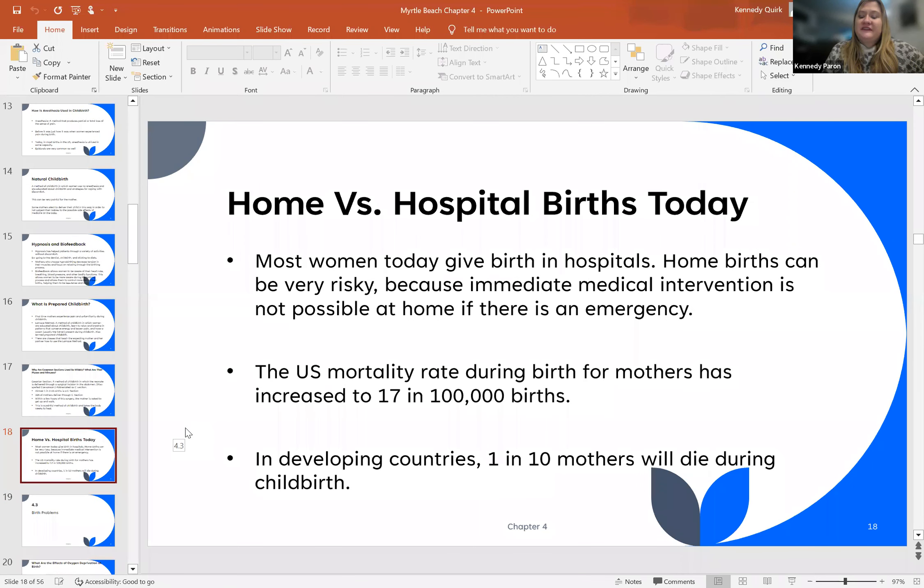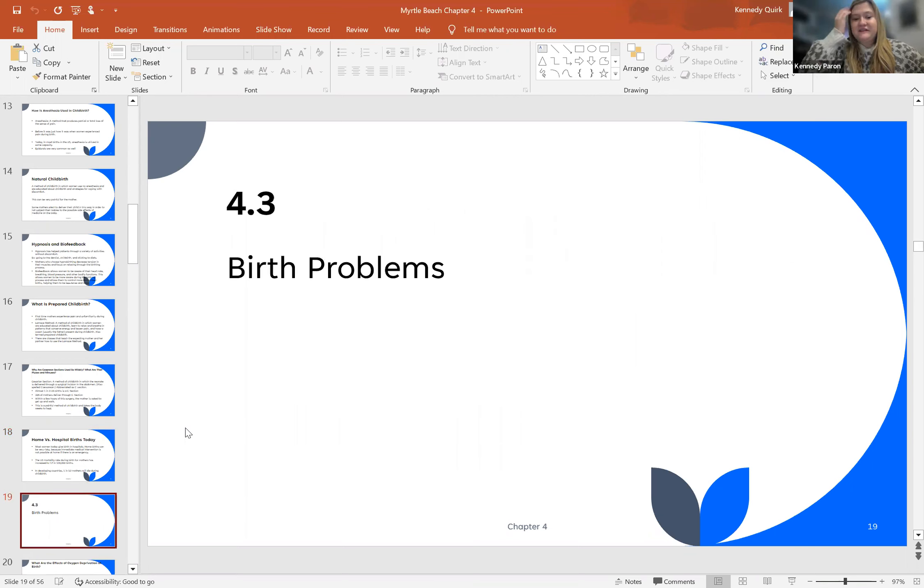So, home versus hospital births. Most women today give birth in hospitals as we discussed. Home births can be very risky and unfortunately become scary when there is not immediate medical attention available in case of emergencies. The mortality rate in the U.S. for mothers has actually increased — 17 mothers per 100,000 births will perish due to childbirth. In developing countries, that means one in 10 mothers, or 10%, will die during childbirth. Next, we will move on to section 4.3.